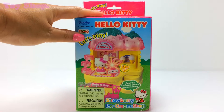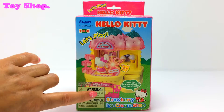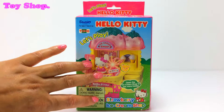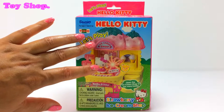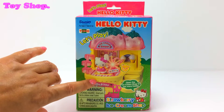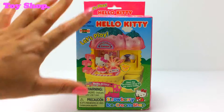I love Hello Kitty and here we've got her strawberry ice cream shop. Look at it, it's so pretty and it's got strawberries on the top and our Hello Kitty looks super gorgeous in her outfit. Let's open it up and check it out.